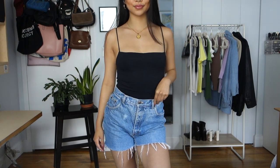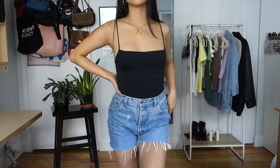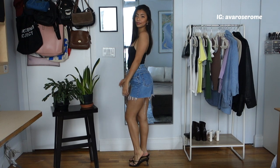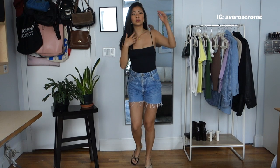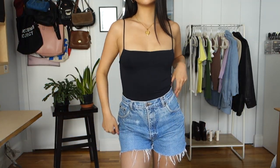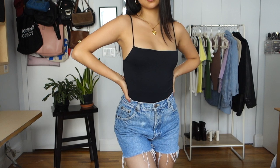My next outfit is a bodysuit — I'm going to show two different bodysuits. This first one is a black bodysuit from Zara, really tight. It has almost a cowl neckline — not quite complete but on the verge of it, so it's a little slouchy at the top.